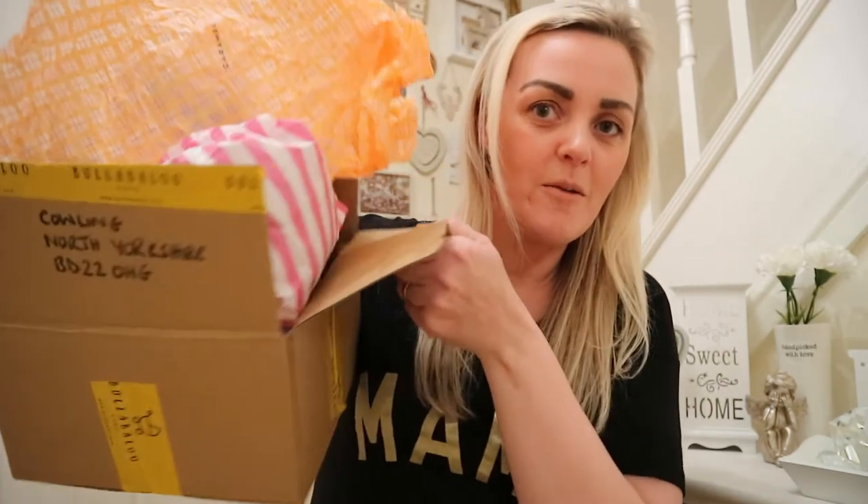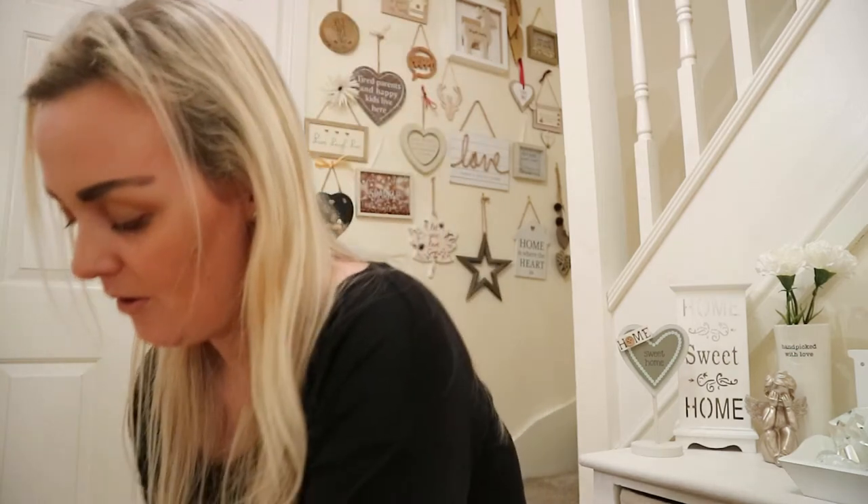Today's video is going to be a collective Instagram shopping haul. I absolutely love shopping — I shop till I drop, literally. Instagram is one of the big places where I love to shop. I love all the uniqueness, the handmade individual pieces, and just a lot of things you just cannot get on the high street. I'll dive into this huge amount of goodies — this is a week's worth, so expect a lot of shopping hauls on this channel.